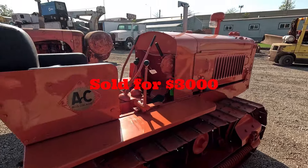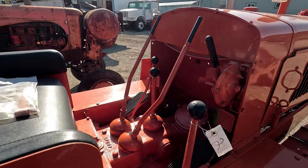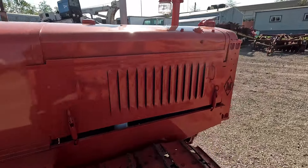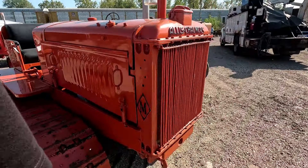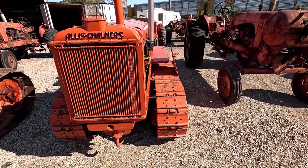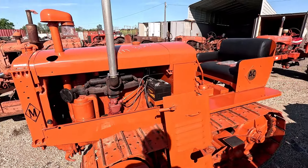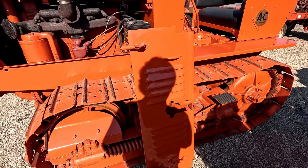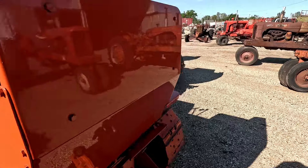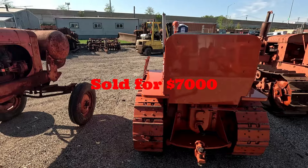Here is probably the best Allis-Chalmers tractor at the auction — it's another M, and this one's in immaculate shape. You can see the paint job — a complete restoration job on this one as well. It starts and runs, has a rebuilt engine and new side panels. You can see PTO there. This is what this M sold for.